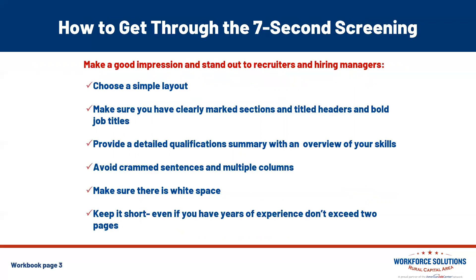So how do you get through that 7-second screening? You want to make a good impression and stand out to recruiters and hiring managers. It's important to choose a simple layout with clearly marked sections, titled headers, and bold job titles. You also want to provide a detailed qualification summary right at the top of your resume with an overview of all of your skills and abilities. Avoid crammed sentences and multiple columns, and make sure there's plenty of white space. Keep it short — even if you have years of experience, you don't want to exceed two pages.